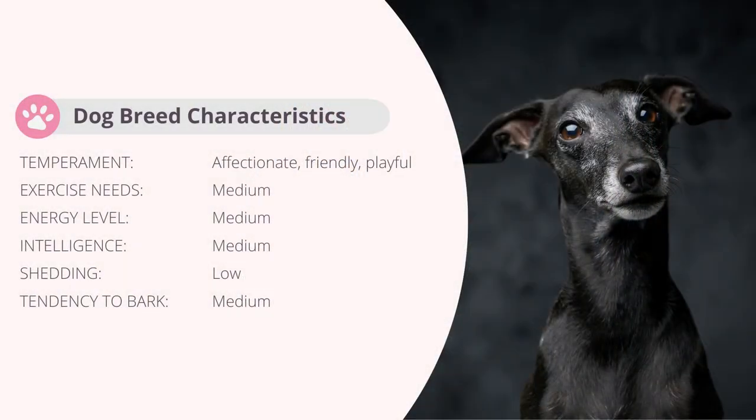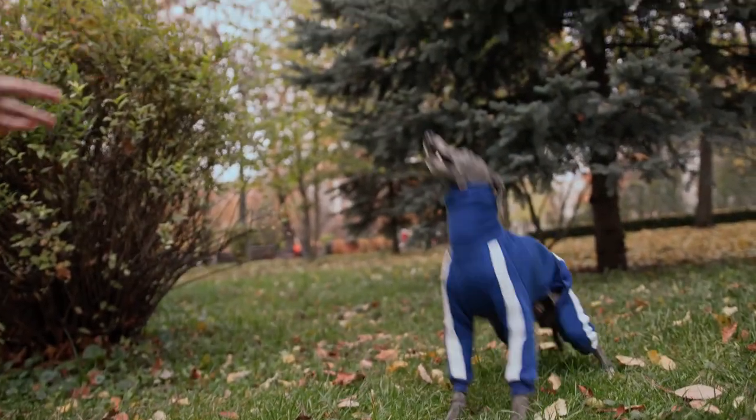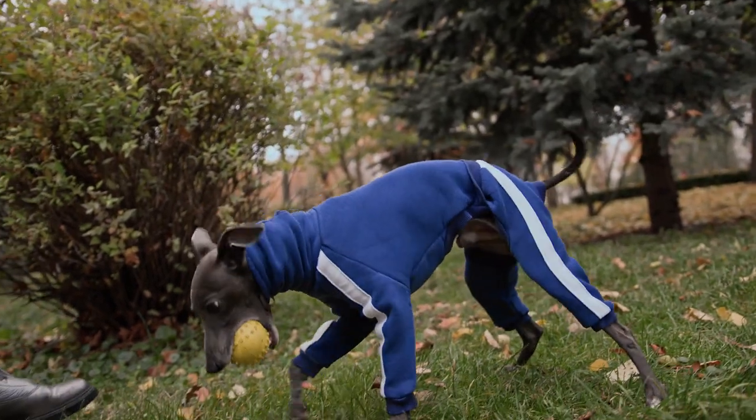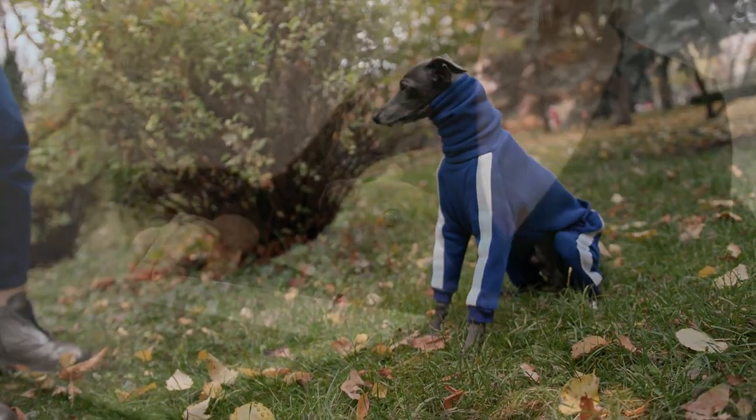Italian Greyhounds are quite affectionate, friendly, and playful. Although they are small, Italian Greyhounds will need regular exercise. Because of their small size, you must be very careful if you let your dog play in the dog park or elsewhere where there are bigger and stronger dogs. They have a lot of energy, but in most cases daily walks will be enough for this breed to be happy and healthy.